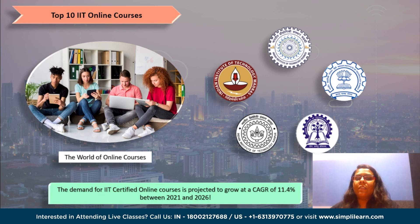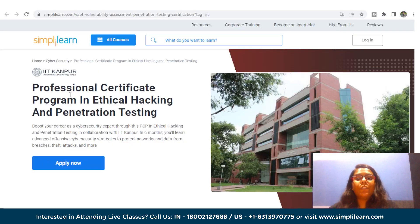Considering this rising demand for industry-relevant high-quality IIT courses, Simply Learn has brought you a new video on top in-demand IIT online courses. The first one in the list is the Professional Certificate Program in Ethical Hacking and Penetration Testing in collaboration with IIT Kanpur.